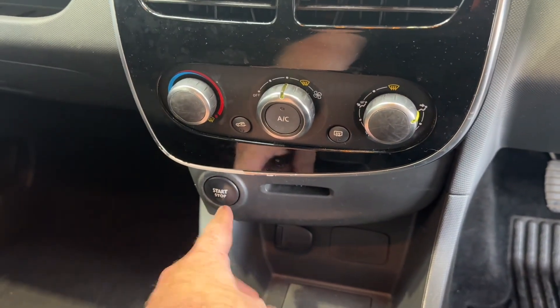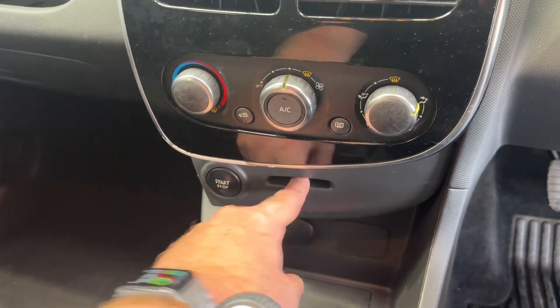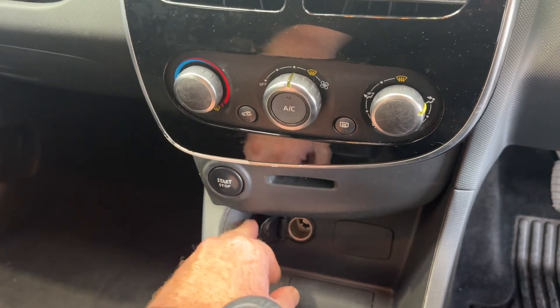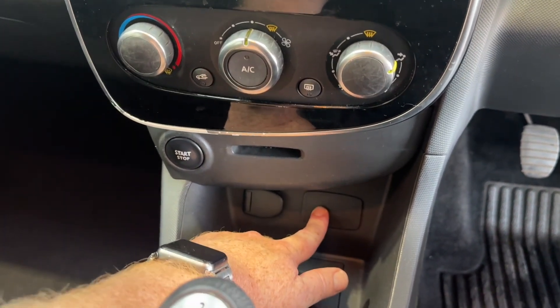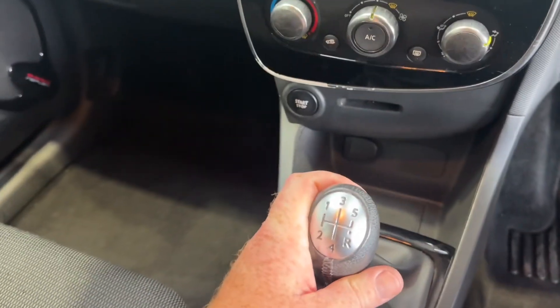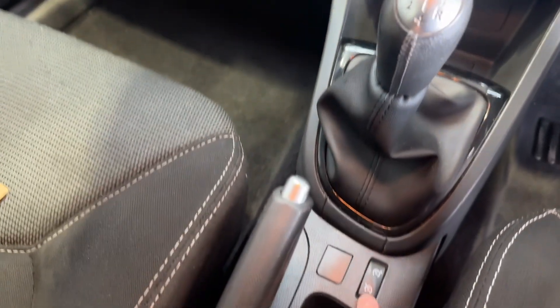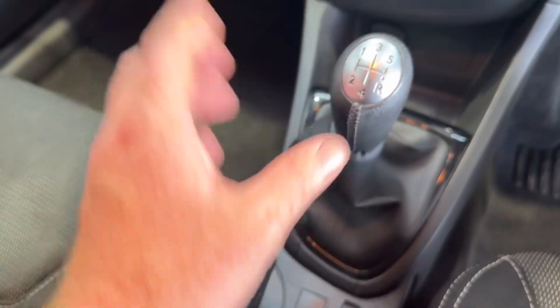If I zoom across here, you've got a push button start — so as long as the key is in the car, it will start. You don't actually have to put it in this slot, although there is a slot there to hold it. You've got a power outlet just there, and then this back in the day would have been for RCA connectors — if you're old enough to know what that is, great, and if you're not, good for you. Five-speed manual, and then you've got your cruise control and speed limiter functionality there, and then I'll turn it on now and show you the rest.